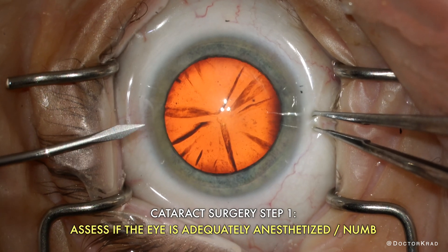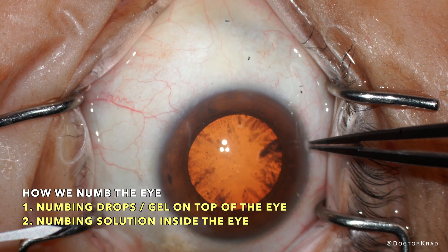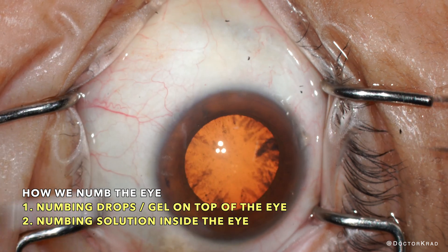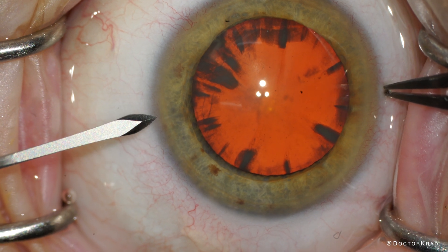I'll show you a few patients and you will easily identify which one is not completely numb. We numb the eye with numbing eye drops, and we also irrigate numbing solution inside the front of the eye.